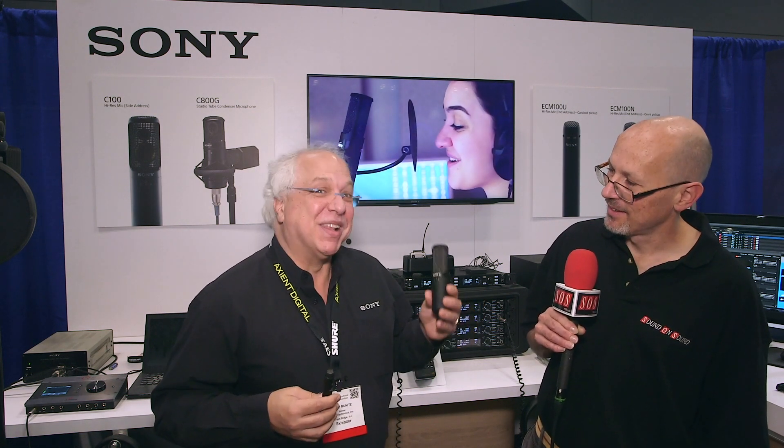And do you know what the price points are going to be? We can't announce yet, but it will be reasonable — we want to sell lots of these microphones. So it will not be the price of a C800G, even though we can't build enough of those. We're on constant back order, which is a lovely thing.